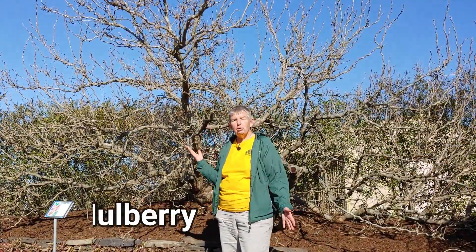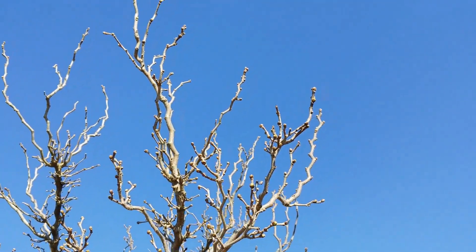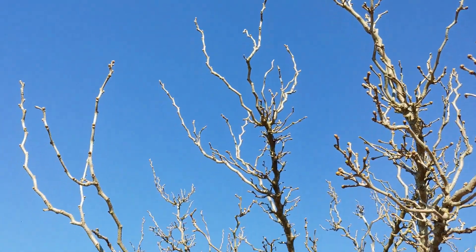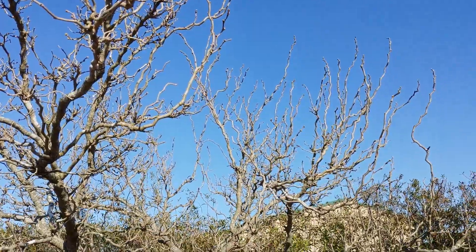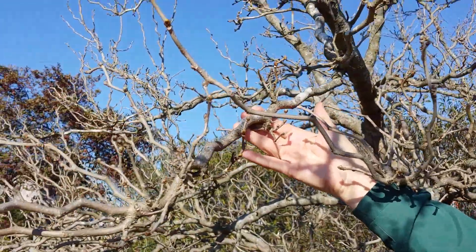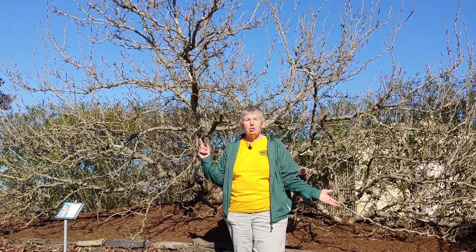Behind me I have the contorted mulberry. You'll notice how the branches are very bendy. This is a beautiful specimen plant to have in your yard. It offers something that's different as far as the branch structure — something that not all of your neighbors have. And in the summer, of course, it has beautiful leaves. The nice thing about winter though is you can see these gorgeous branches and notice the spread on it, how beautiful it spreads. It gives a very majestic look to your landscape. The contorted mulberry.